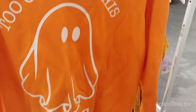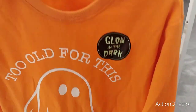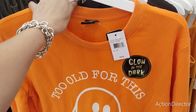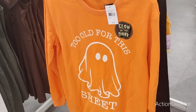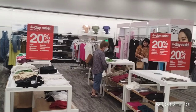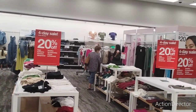Here's this really nice medium sweatshirt — 'Too Old for This Sheet' — that is so fun and it is $22.99. It's definitely an oversized sweatshirt, but it is trending, it's a hot find. They are having a four-day sale, 20% off for Labor Day weekend.